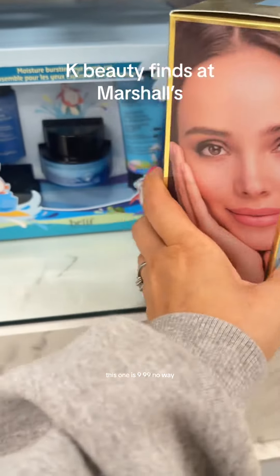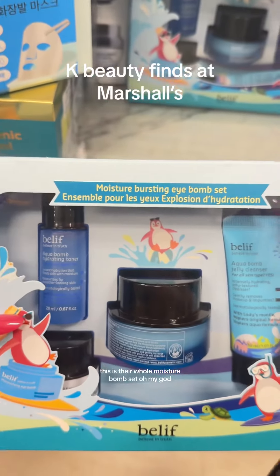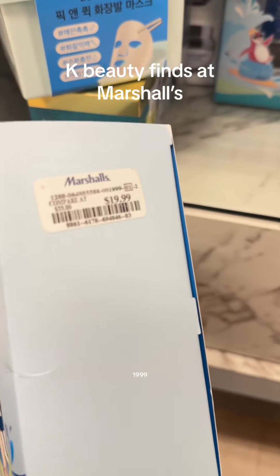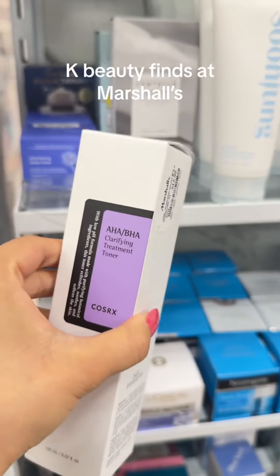No way, I found Belief. This is their whole Moisture Balm set. Oh my god, $19.99. And Kosal Rex Tone.